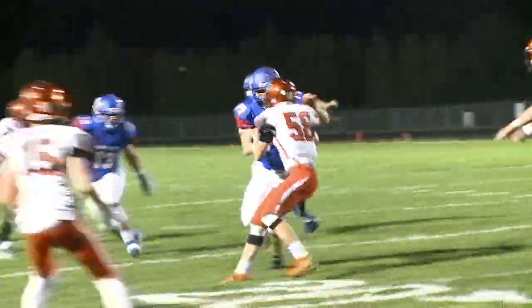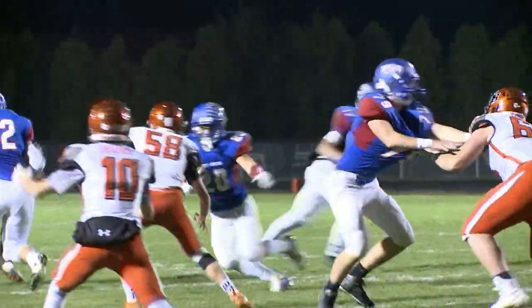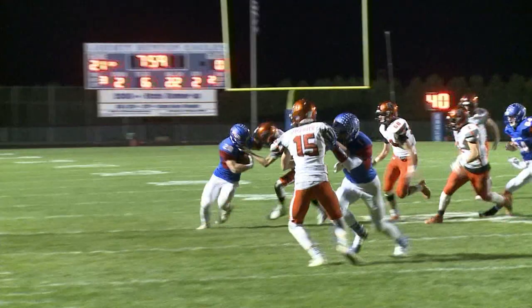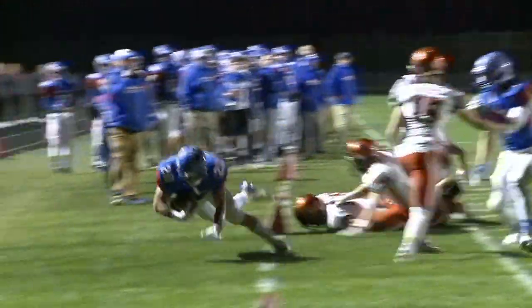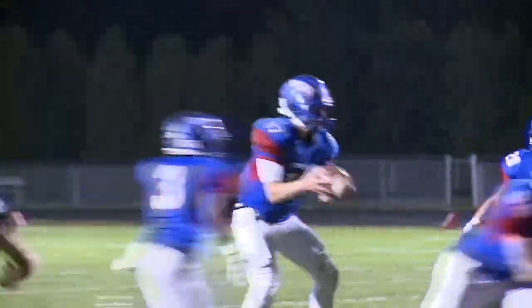Now, quarterback keeper by Ertl Jack — thrown out of bounds with authority but gains about five on the run. Then a quick draw to Lincoln Garlock, dangerous in space, goes out of bounds and sets them up nicely inside the 15.